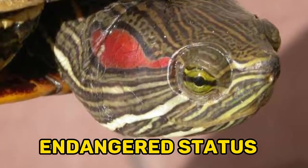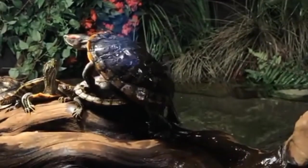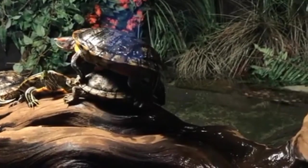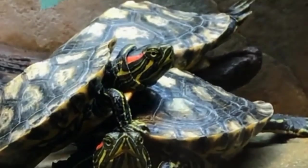Seventeen, endangered status: While the red-eared slider is not currently listed as endangered, some populations may be threatened by habitat loss, pollution, and other factors. Conservation efforts are important to protect their long-term survival.